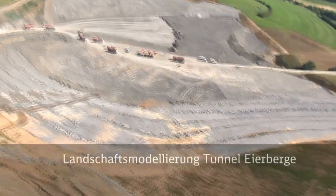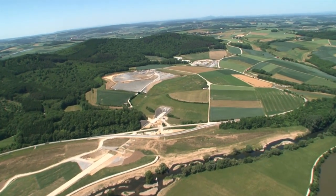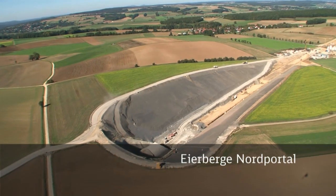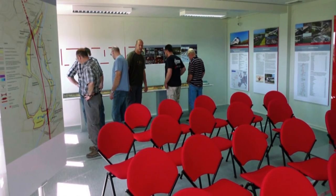The first tunnel, the Eierberge Tunnel, is the longest in the project in Bavaria at 3.8 kilometers. The view from the local information center over the Main Valley at Bad Staffelstein. Under construction: the Kolsch and Lichtenholz tunnels.